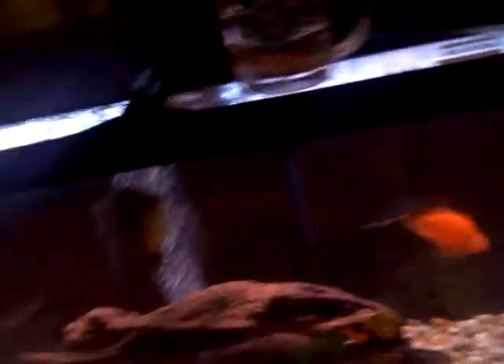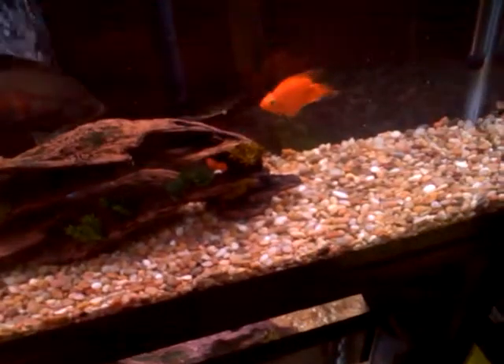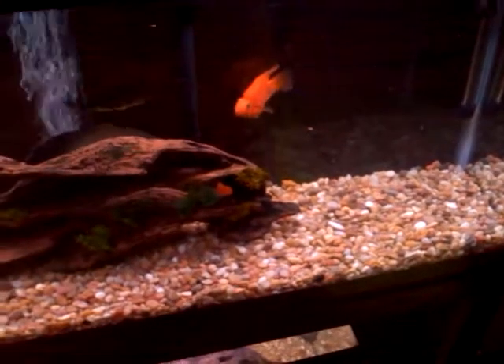That's basically it. I'm going to kind of shut up and let you guys watch them eat for a minute, and then I'm going to put the minnows in.